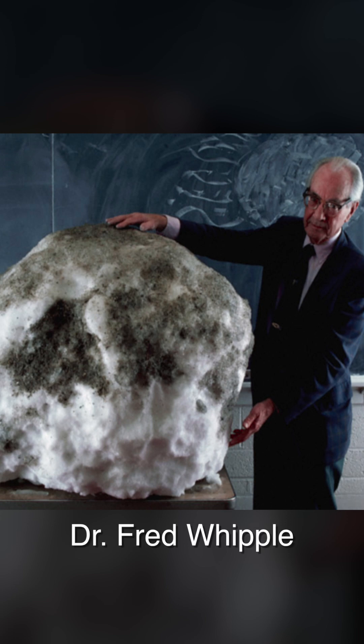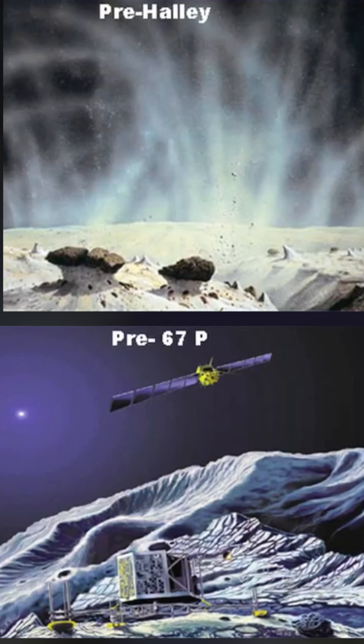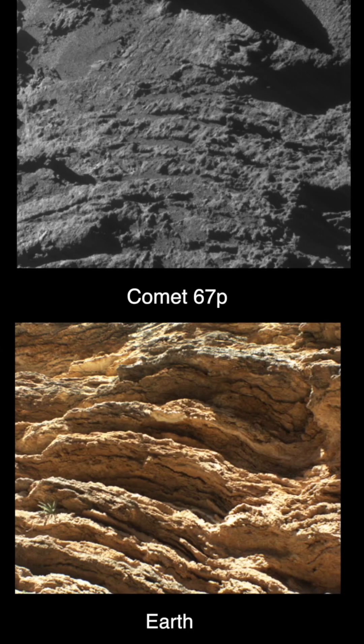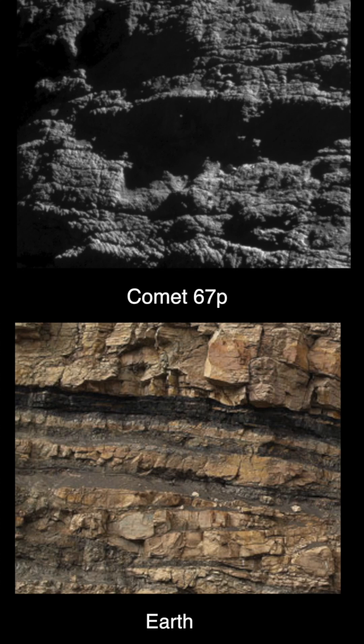The dirty snowball you see on your screen represents what astronomers expected to find when spacecraft began photographing comet nuclei for the first time. What they found instead could not have been more surprising. The nuclei of comets are desiccated, rocky, and composed of astonishingly complex planetary geology.